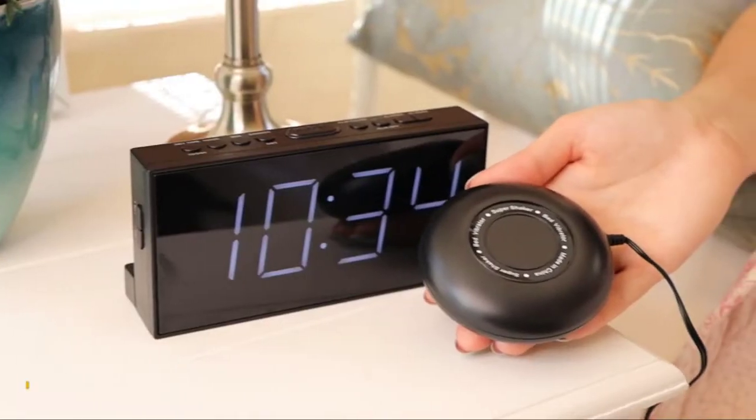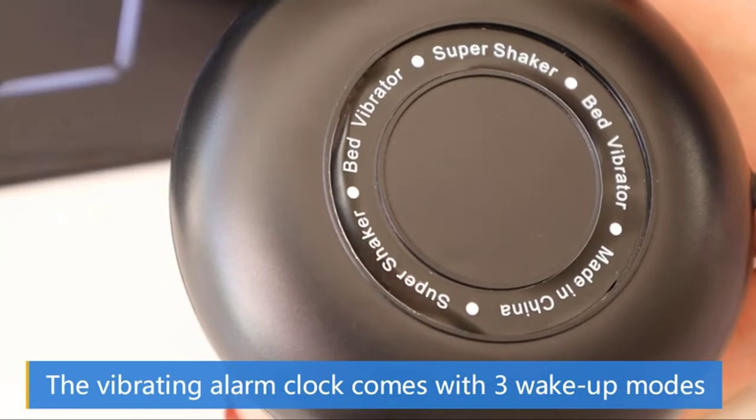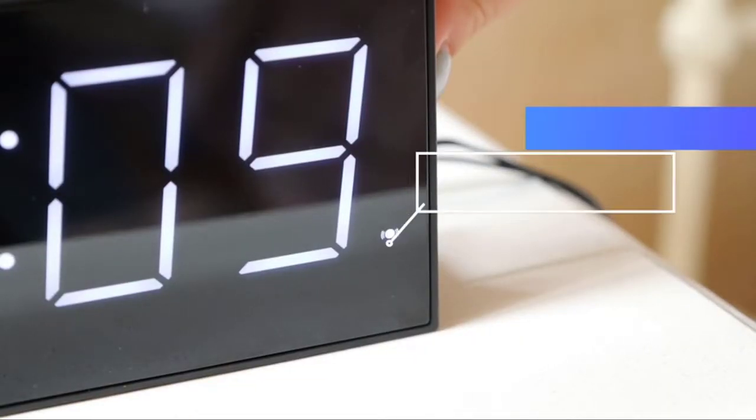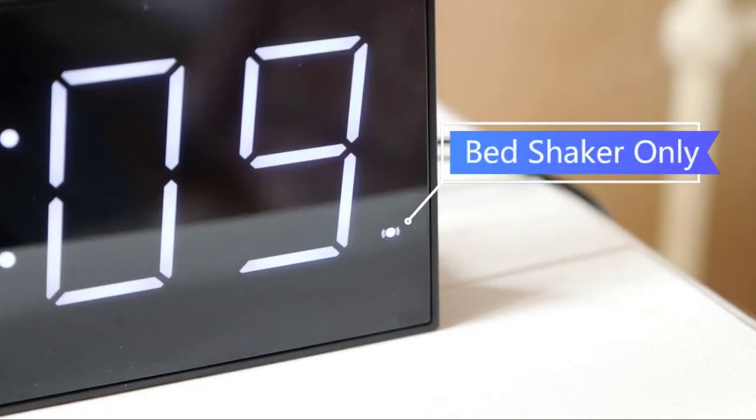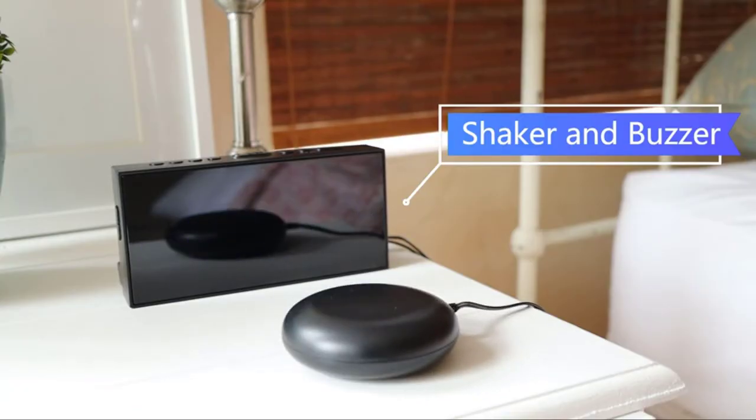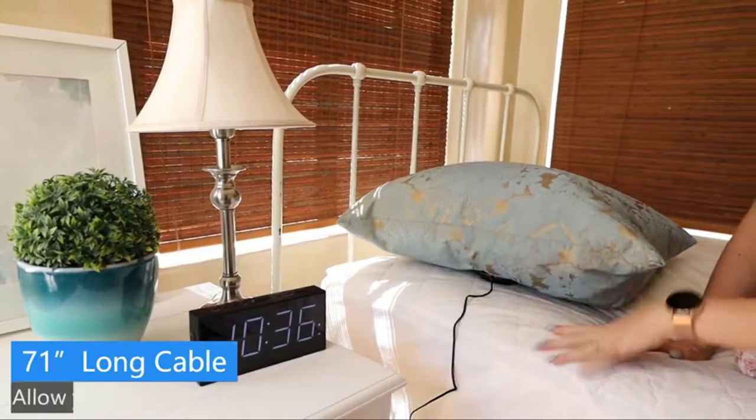With a 7.5-inch big LED display, the numbers on the bed shaker alarm clock are ultra-clear to see from a long distance or across the bedroom, even without glasses. Five-level adjustable screen brightness helps you avoid high-intensity light while you are asleep or easily view the time in the daytime.